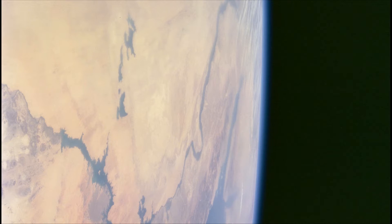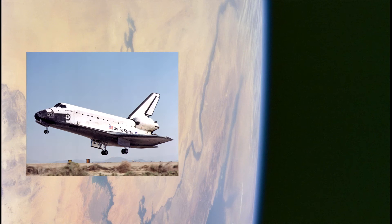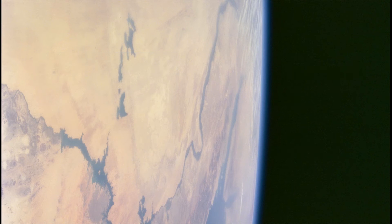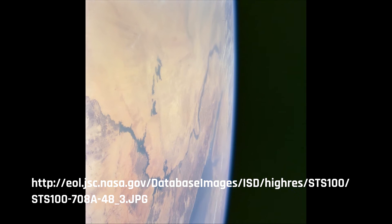Welcome to UFO News. Today I'm going to cover an extremely compelling photograph that was taken from NASA's STS-100 space shuttle Endeavour back in April of 2001. If you'd like to see this picture for yourself, you're still able to go to NASA's archives and download it. I will leave a link in the description.